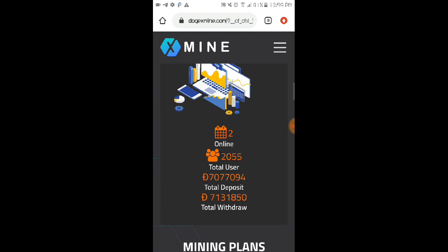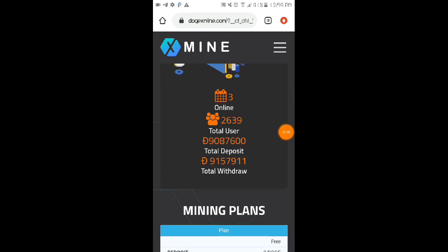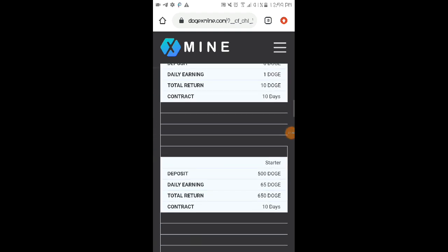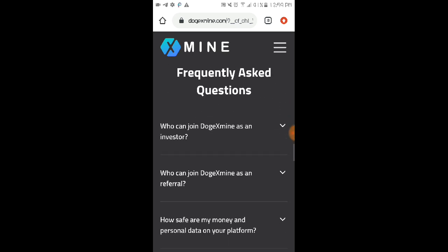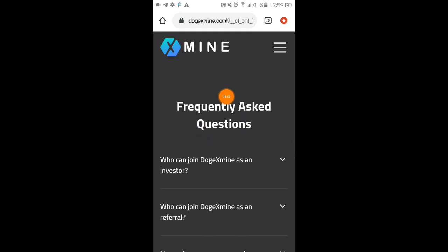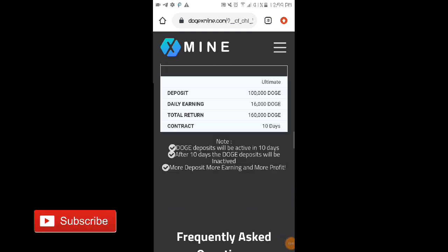The website statistics show it's been online for 3 days, with 2,639 total users, total deposits, and total withdrawals. They also have their mining plans listed, and a FAQ section where you can go if you have questions about the website.